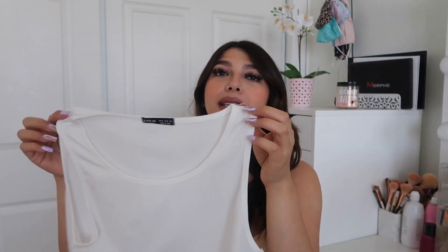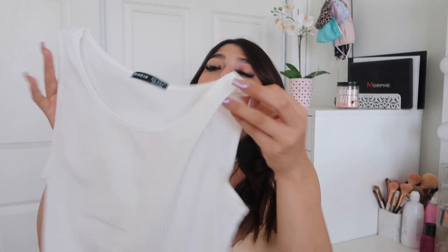The next tank top is literally just a basic white tank top — nothing special. I just wanted a basic white one. It's a size medium but it looks very big, and again it's ribbed.